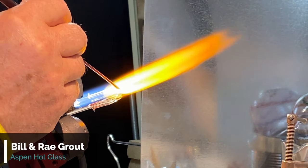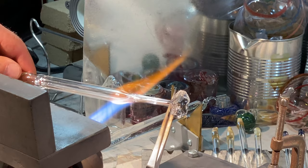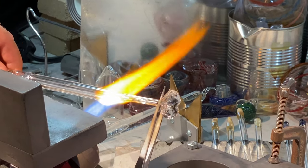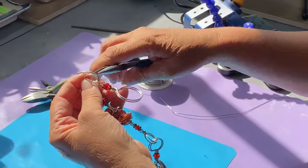Ray and I of Aspen Hot Glass are full-time artists with extensive backgrounds in high-tech industry, which helps us with the technical aspects of our artwork and glassblowing. We love to incorporate science into our functional art pieces.